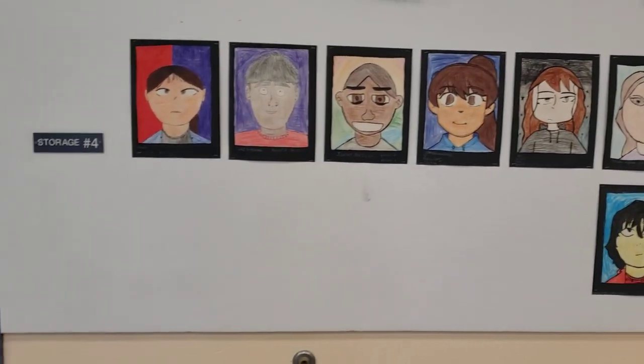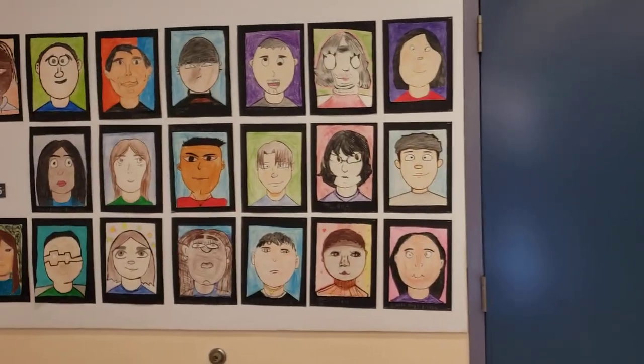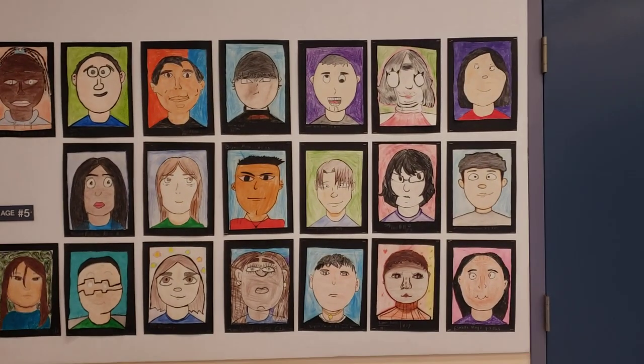I've taken individual photos of these, but I thought I would just walk through and do a quick gallery showing as a showcase.